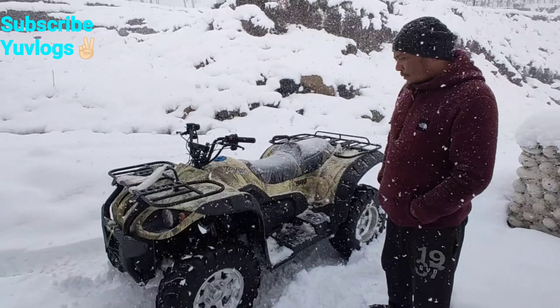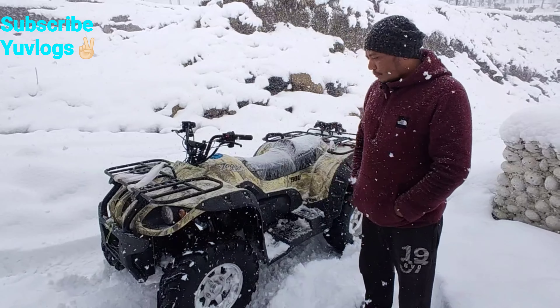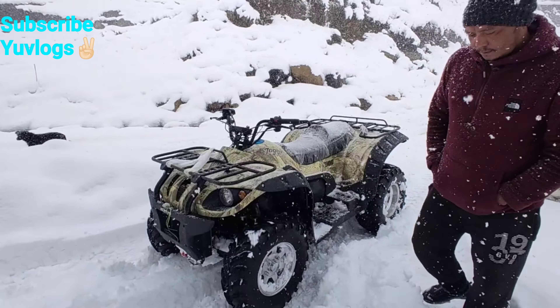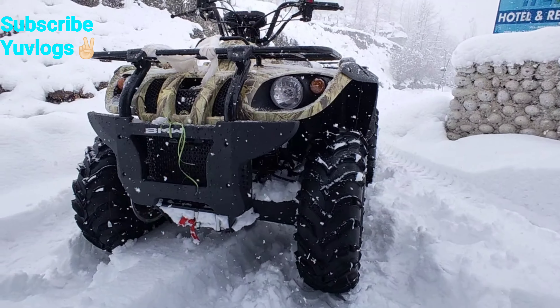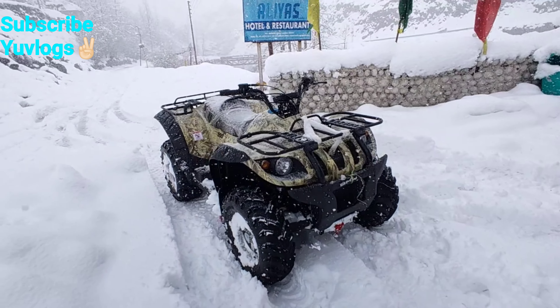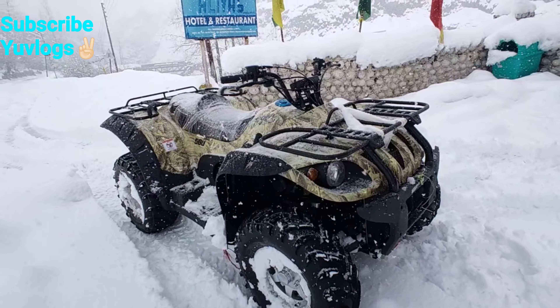Is it a petrol engine? Yes, it is a petrol engine and it has a tank. I'll tell you all the things about this scooter. It has a very good winch. It is imported into India — there is a company in Bangalore that supplies it here.